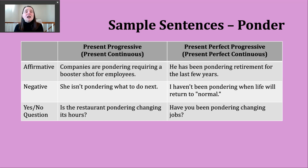An example: companies are pondering requiring a booster shot for employees — they're thinking over having this particular requirement. To make a negative present progressive sentence, insert not after your be verb. For example: she isn't pondering what to do next. You can also make a yes or no question by starting with your present form of be, then your subject, then the -ing form. For example: is the restaurant pondering changing its hours? All of this implies ongoing thought, something that's happening now.